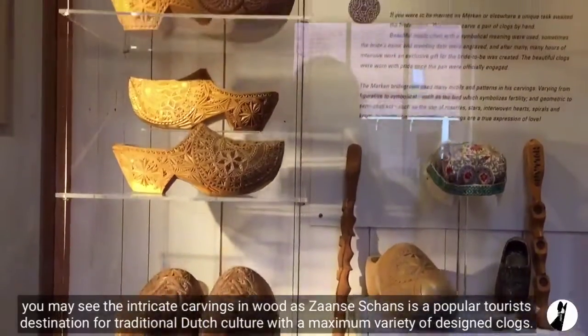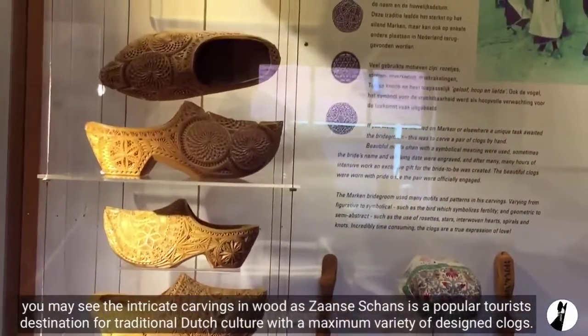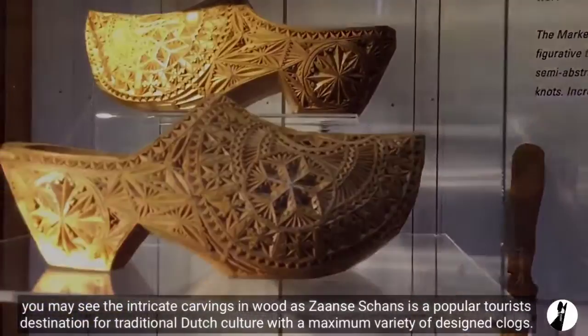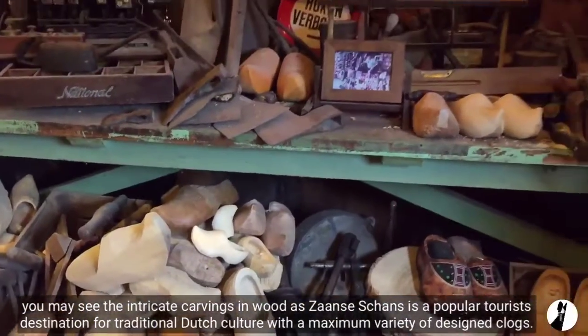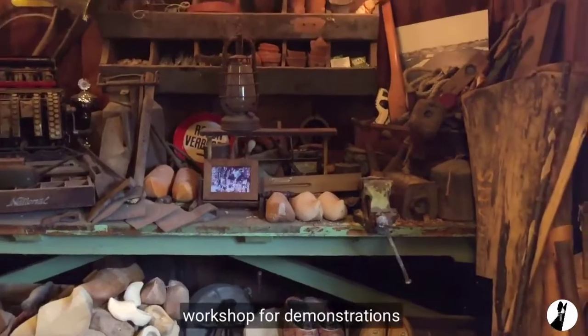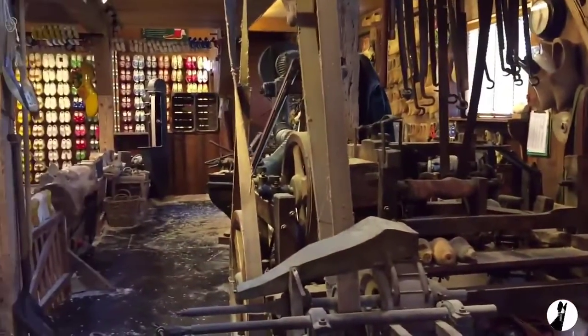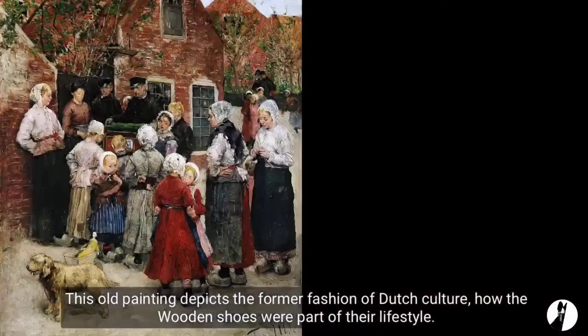You may see the intricate carvings in wood, as Zaanse Schans is a popular tourist destination for traditional Dutch culture with a maximum variety of design clogs. If we look back into its history, this old painting depicts the former fashion of Dutch culture and how the wooden shoes were part of their lifestyle.